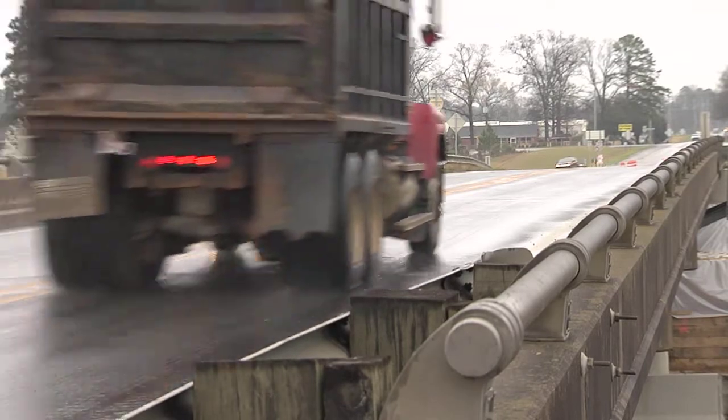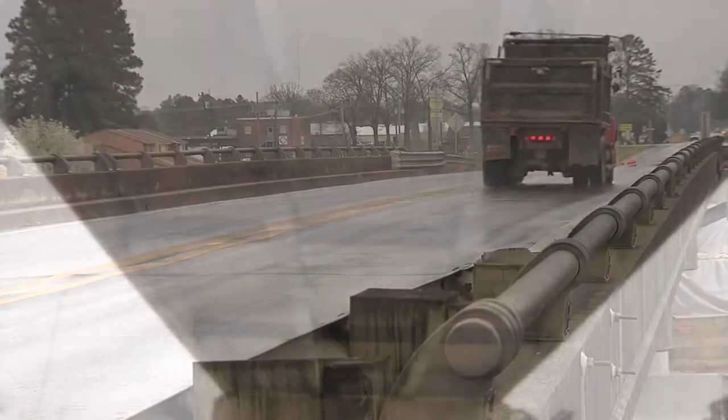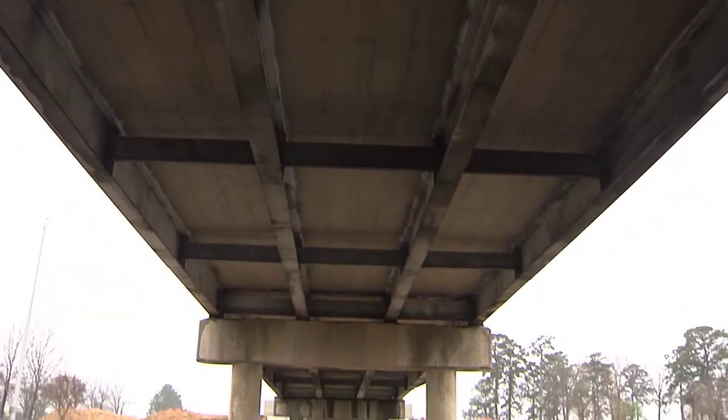Back in the 60s, this used to be just a parish road — low volume — and that's why they used the lightweight concrete. But with times changing and West Monroe growing out this way, it was never intended to carry the loads and the capacity that it had reached.